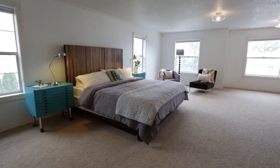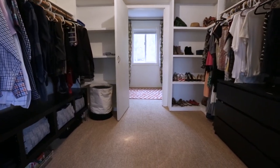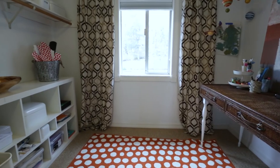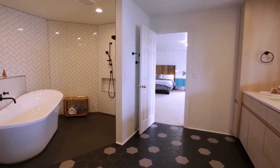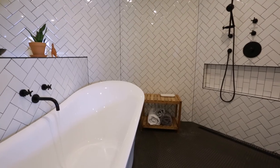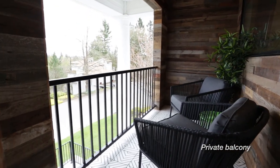The expansive master suite measures 19 by 26 with an oversized walk-in closet and a secret room. The newly renovated master bath is sure to impress anyone with its walk-in shower and sleek tub and fixtures. A private balcony perfects this master's retreat.